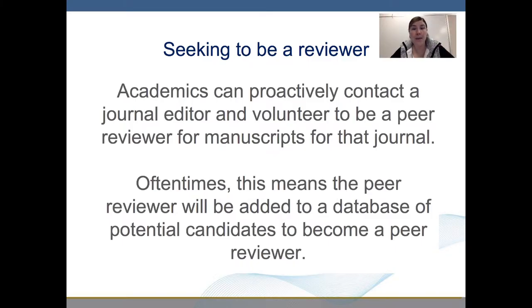Academics can proactively contact a journal editor and volunteer to be a peer reviewer for manuscripts of that journal. Oftentimes, this means that the peer reviewer will be added to a database of potential candidates to become peer reviewers.